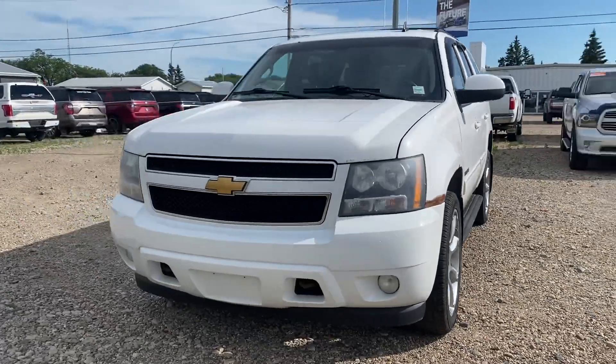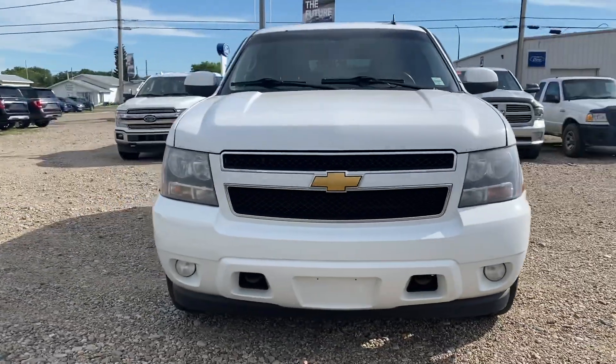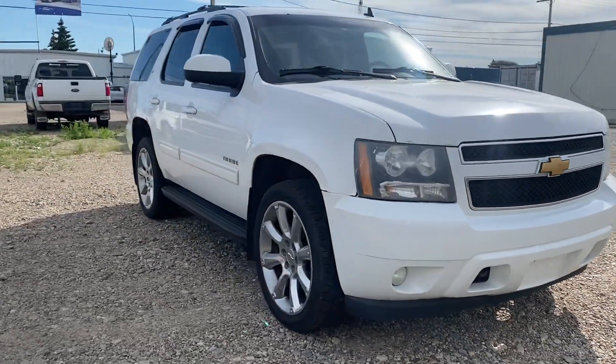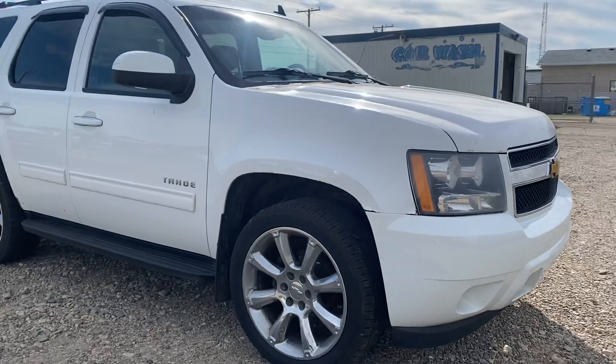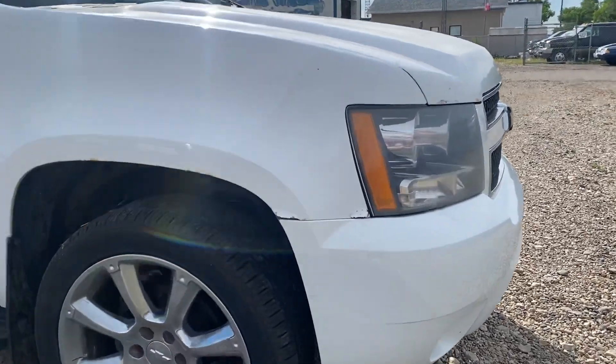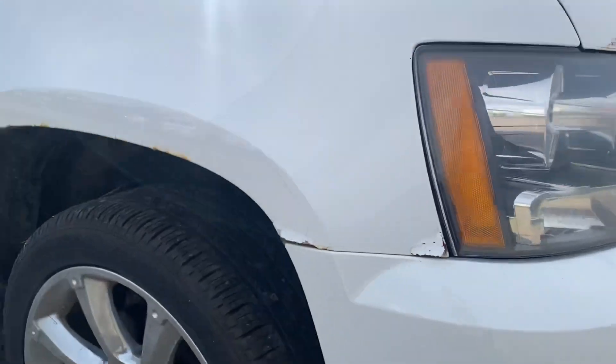Hey Tyler, Marisa here from Country Ford and Wilkie. Here's a quick walkaround video for you on this 2012 Chevy Tahoe that we've got. We're just going to make our way around so you can have a good look at it and see what it's all about. There is a little bit of paint peeling at the front around the fenders.